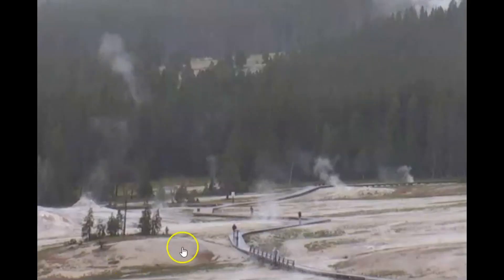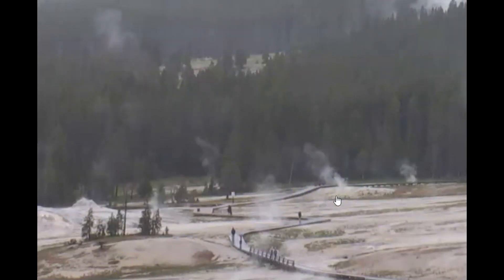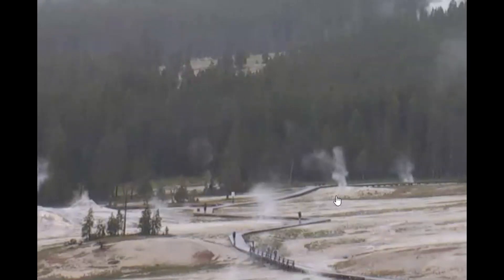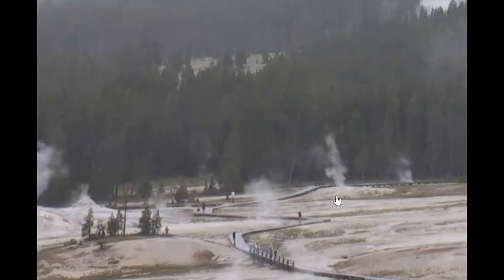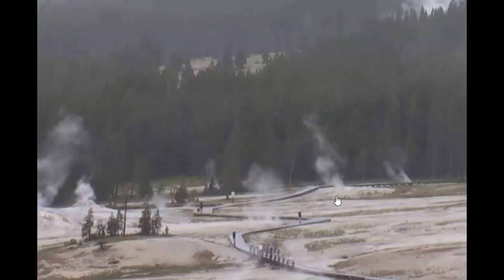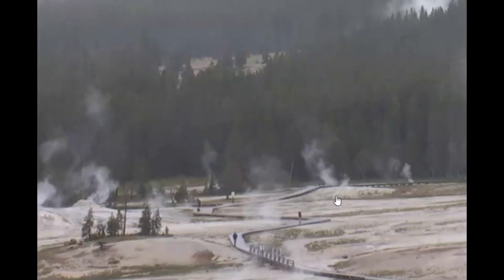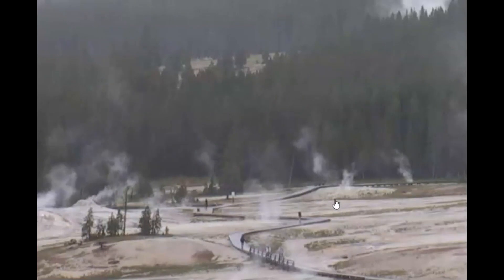Looks like they moved the camera over — here is Earspring. That's the one that erupted last year for the first time in about 70 years and brought up all that trash, coins, plastic, and metal that people had tossed in. But you can see it's still active.